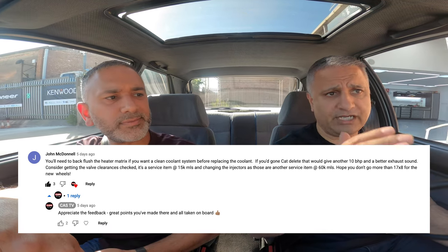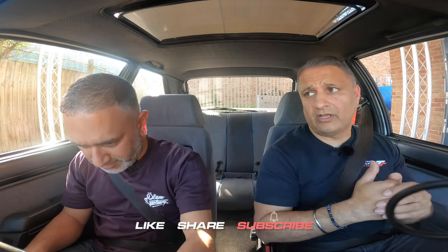We appreciate all the comments you drop, good or bad — we do read them, we do try and respond to them, and they are taken on board. We appreciate that, guys. Make sure you smash the like button — thanks for all the love. Drop a comment below; you've got an opportunity to win that JVC stereo.